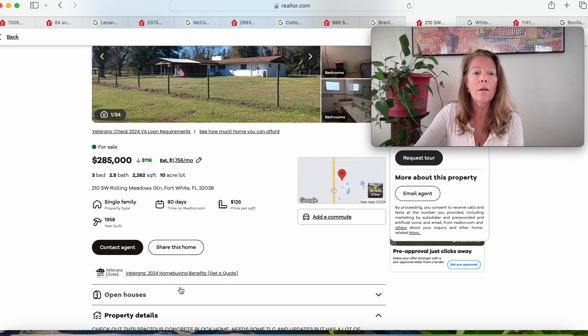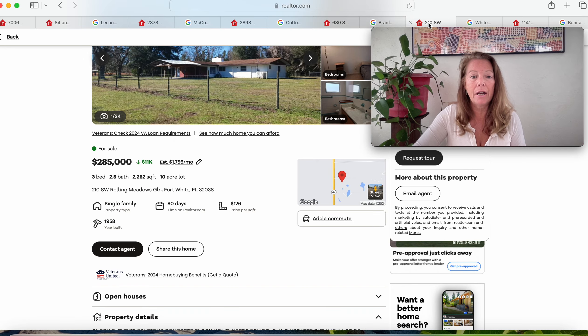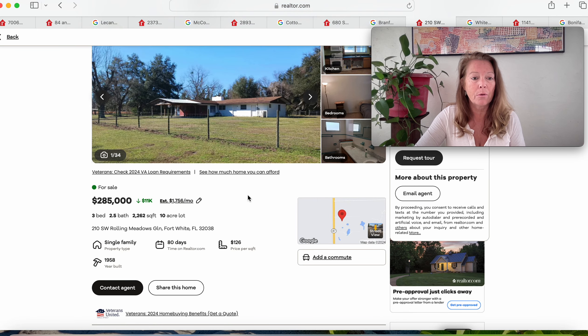10-acre beautiful parcel. Fort White is just east of Branford — High Springs is right here, all in the natural springs area. Just beautiful. We are north of Gainesville. This looks like a very unique home: three bedrooms, two and a half bathrooms, 2,262 square feet. You could share that home with another family. That is beautiful.